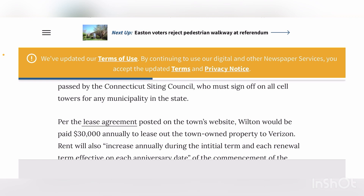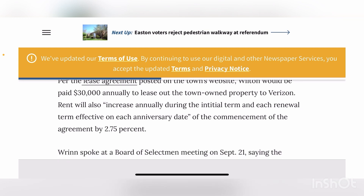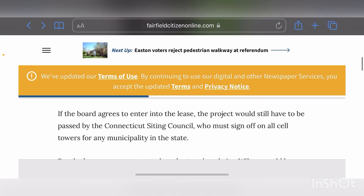They still don't know if the board is even going to agree to put the cell tower there — that's another step. What if they disapprove? If the board does not approve it, is that it? Can they do anything else? If the town does approve, per the lease agreement, they would get $30,000 annually with an increase of 2.75% annually per the agreement.